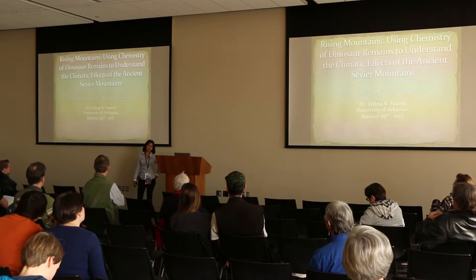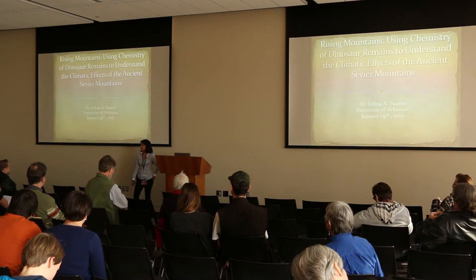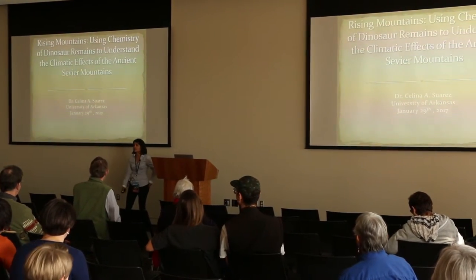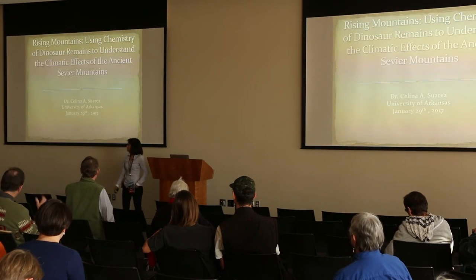Thanks everybody for coming, and I hope everybody's enjoying the dino bites and all the fun dinosaur stuff. Special thanks to the museum for putting this together and inviting me out here. I love coming to Utah at all time periods, even in the hot summer and the cold winter. It's one of my favorite places to be.